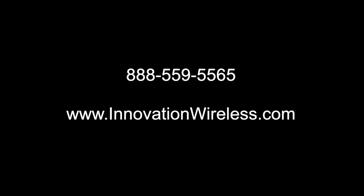For more information, please give us a call at 888-559-5565, or please hit the quick quote form button.